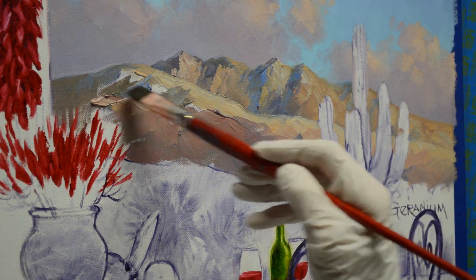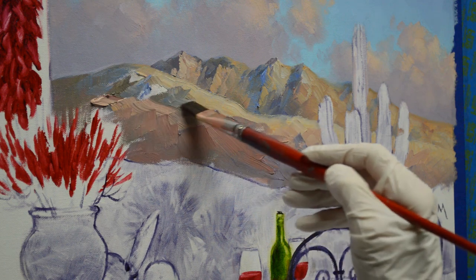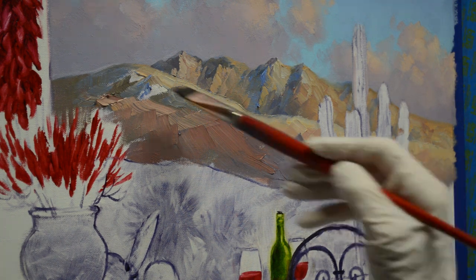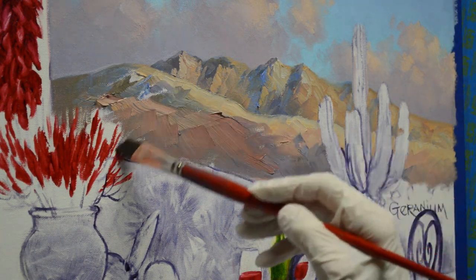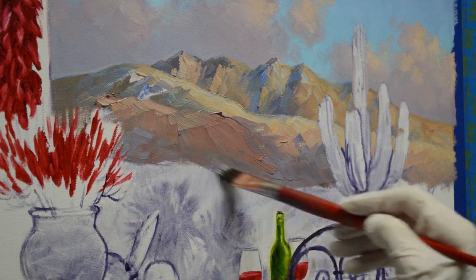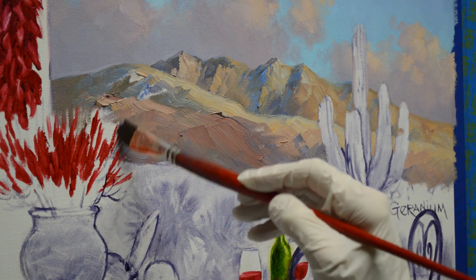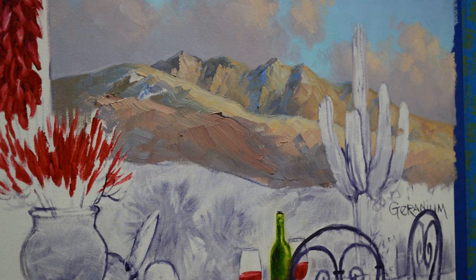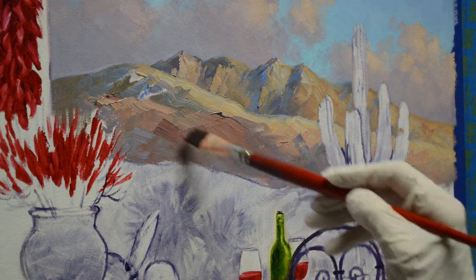You can see I work back and forth and I work a lot of different colors in here. I want the shadows to be interesting — I don't want them to just be all one color. Because if you look at the mountains, if you look at trees, if you look at bushes, the shadows are not all the same — there's a lot of variation within them. That's what I'm wanting to get here.